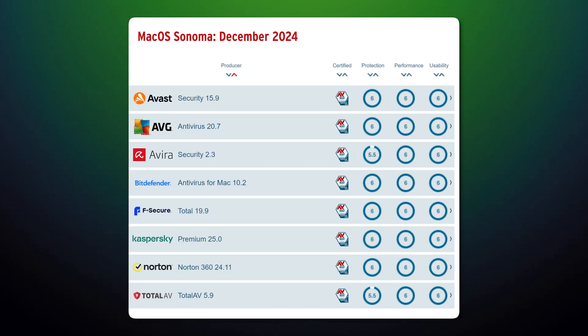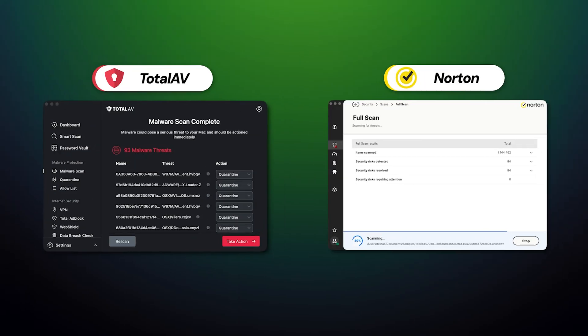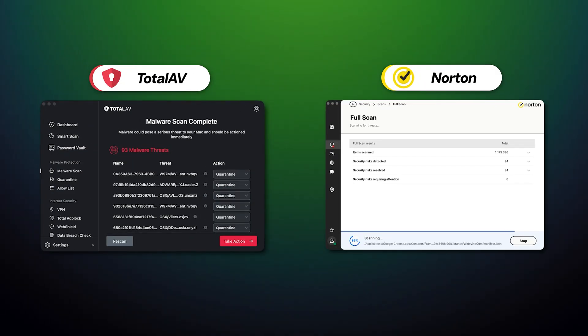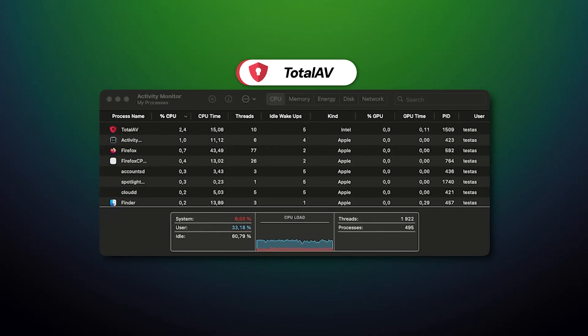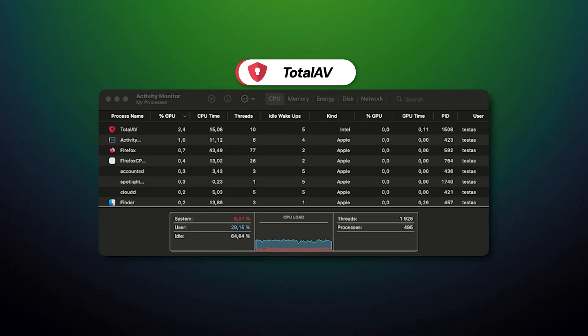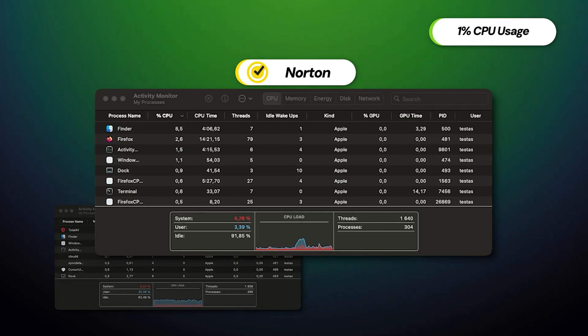On macOS, the results are a bit different. AVTest gave Norton perfect marks, even in the performance department, while TotalAV wasn't ranked quite as highly. In my own tests, both providers scored higher than on Windows, eliminating almost all malware files. Interestingly, TotalAV also performed much better on macOS, consuming significantly less CPU during the full scan. The same goes for Norton, which was already pretty efficient.